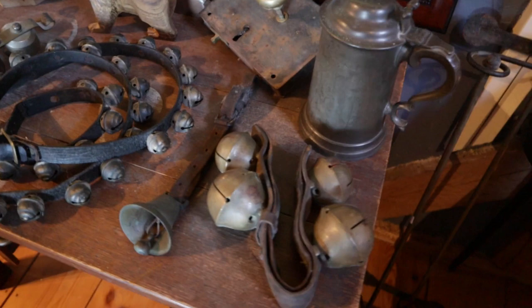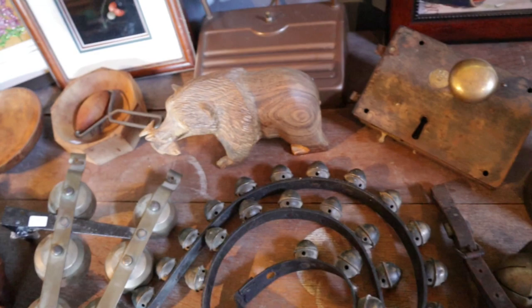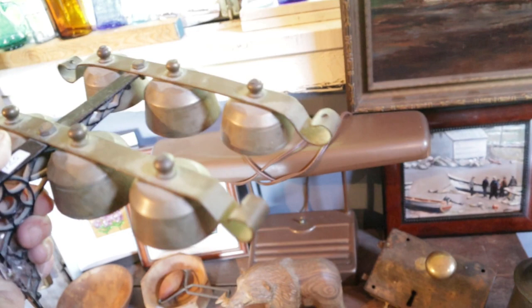Over here we've got lots of bells — great noises. And then sleigh bells, of course. But these are all door bells, like a shopkeeper's door bells. And listen to the sound — the door would swing and then they would get hit. Oh man, that's just a gorgeous sound.